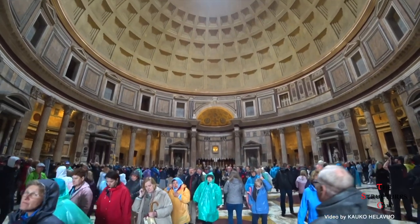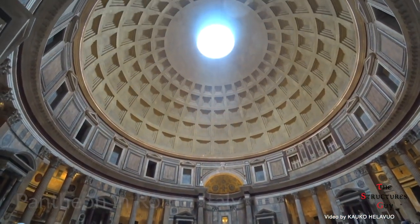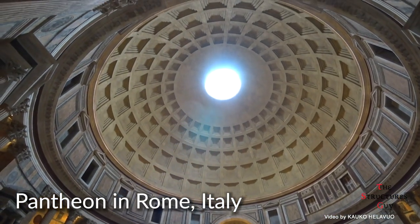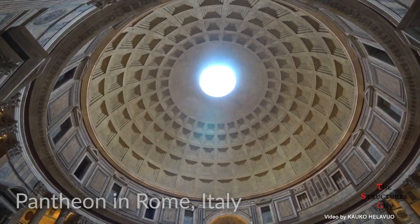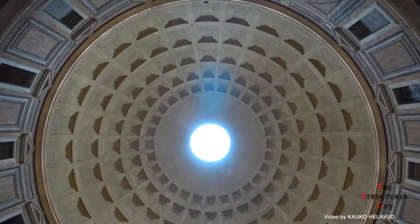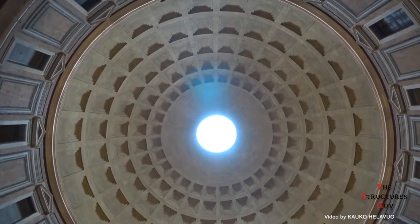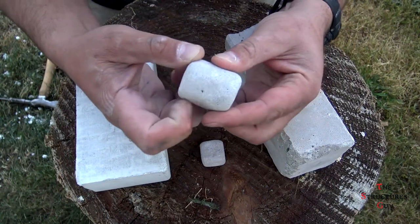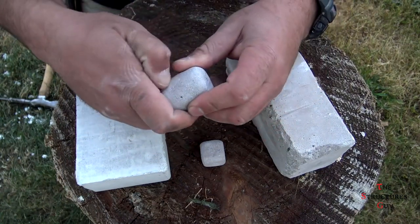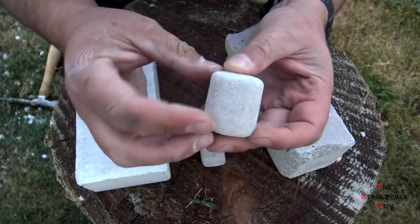You might know that the largest unreinforced concrete dome in the world is the Pantheon in Rome, Italy, which is still standing 2000 years after its construction. So how did this structure last so long while our modern concrete only lasts up to 100 years? Today I'm here to explain why using Roman concrete for modern structures would not be practical.